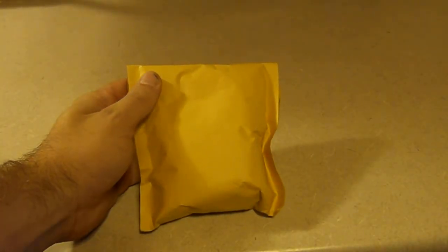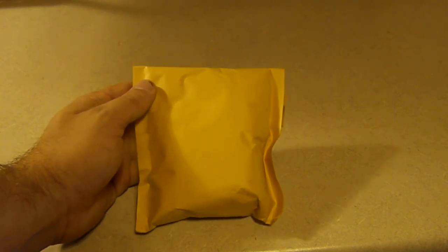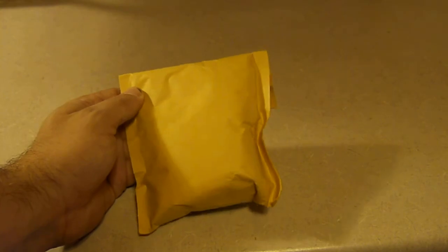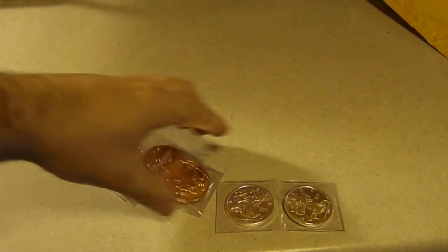Hey YouTube, coin noob here. I'm opening a small order from Provident Metals — it's Zombucks. I planned on ordering them anyway, but Silverfish on his channel had a code to receive free shipping, so I just bought two of the silvers.